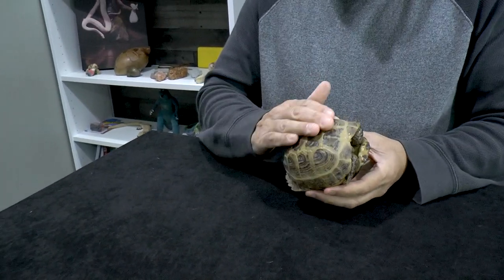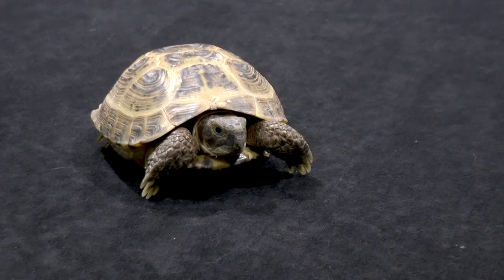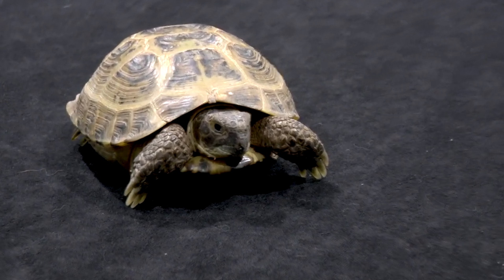They're not going to get Galapagos tortoise size — you're not going to have a little Volkswagen running around your living room. Compared to the very common Sulcata tortoise in the pet trade, which gets huge like a giant boulder, Russian tortoises are much more manageable. Females get five to ten inches, males a little smaller. A kid could easily pick this up and maneuver it around. It's cool to let them walk around the house, and you can put them outside to roam in the grass.